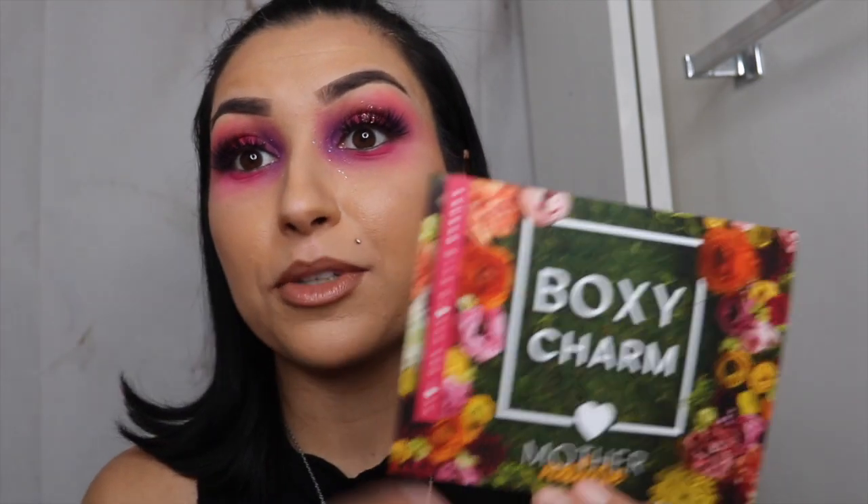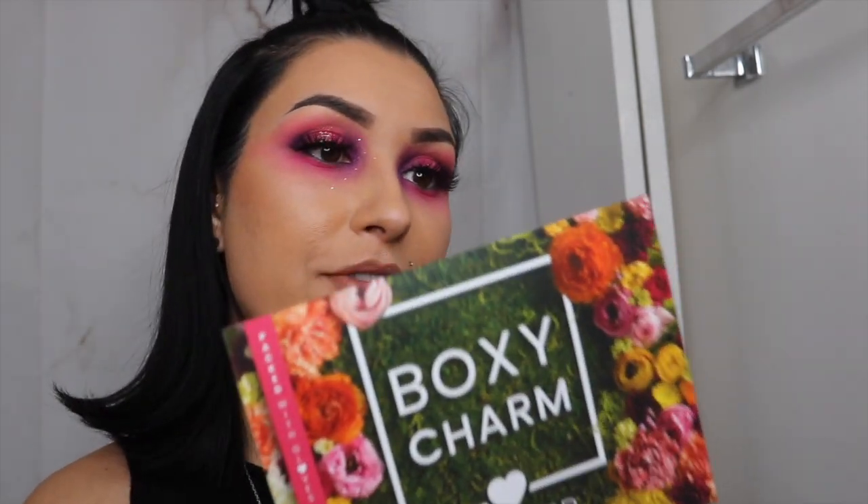The first thing I see is a card, which I normally don't get - so that's a first. It says 'Mother Nature,' so obviously my mom. That's really cool. I love the flowers and the aesthetic of this. Super cute.